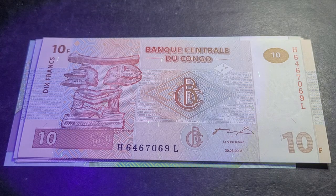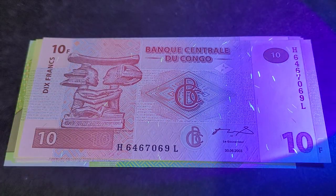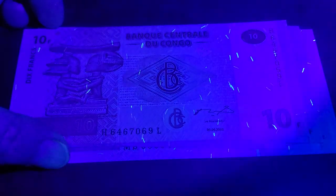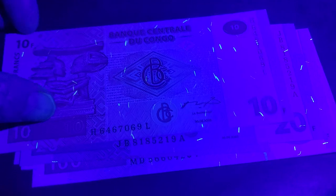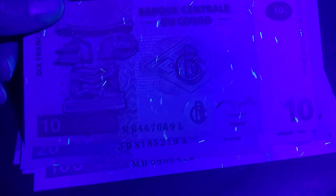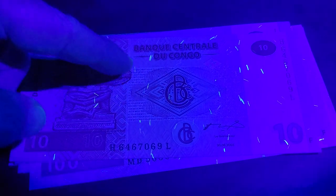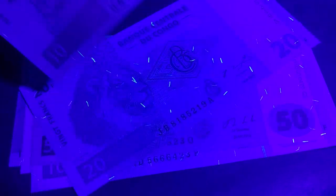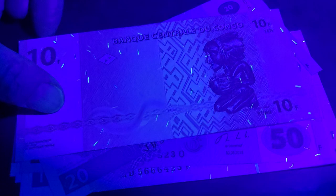I've got the UV lamp — let's get into it. With the light off, here we have the 10 francs, which is the lowest denomination. I expect all these to have UV security fibers. This is from 2003 and is equivalent to about one cent — it's probably too expensive to put those fibers in now.